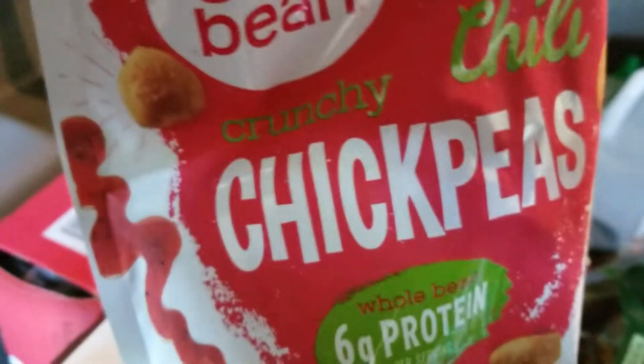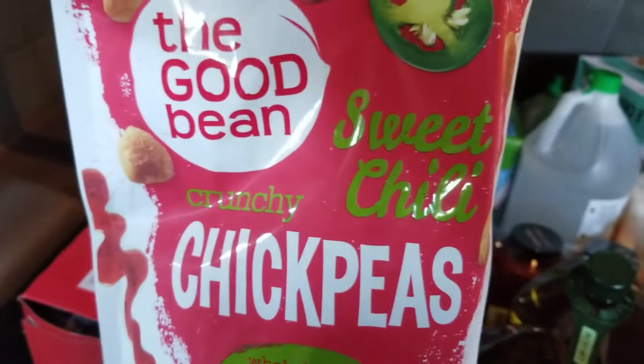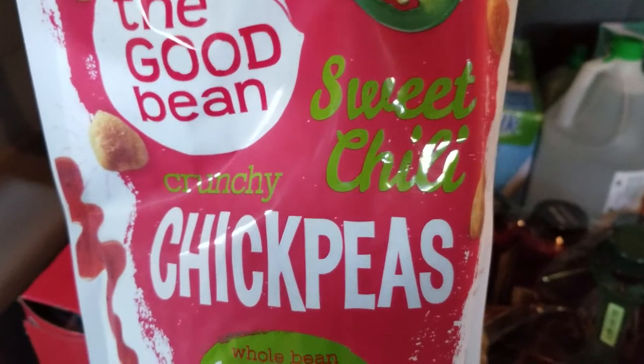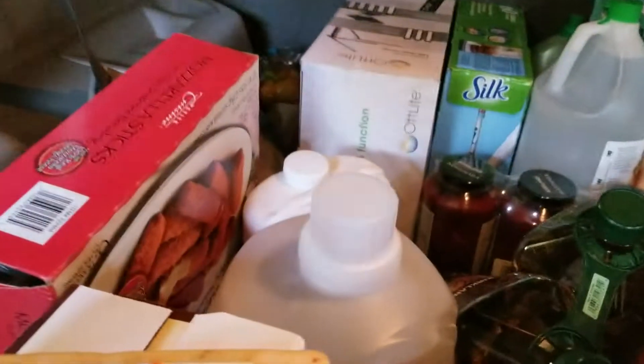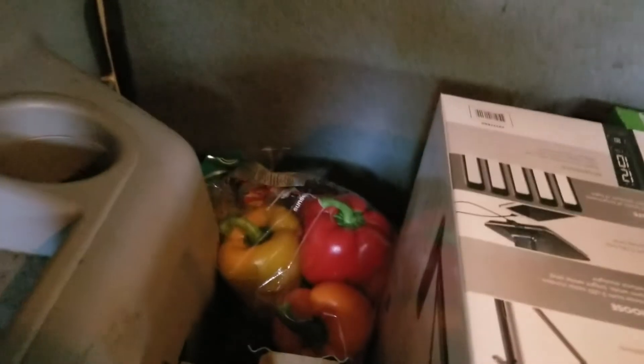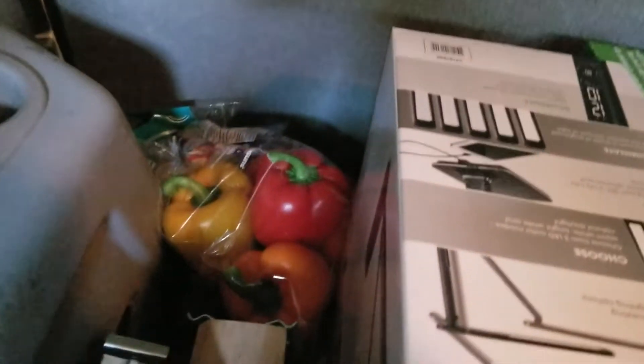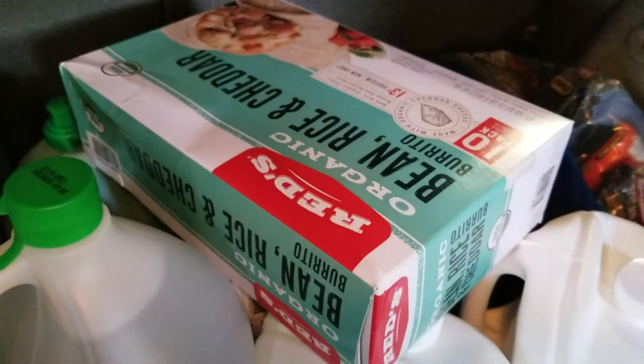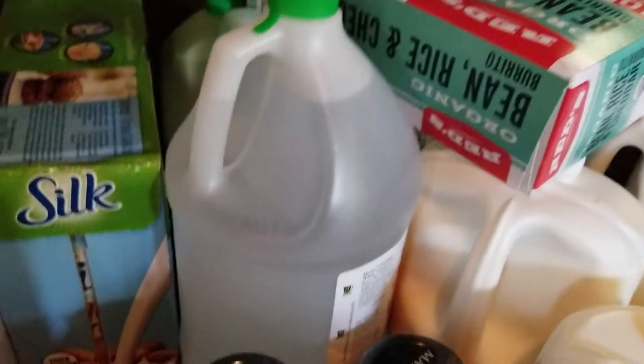This one I got for the first time — I don't know how it's going to taste. These are crunchy chickpeas, sweet and chili flavor — I'll have to try and see. And then I have bell pepper at the corner, and I have organic bean, rice, and cheddar burritos — they have no meat.